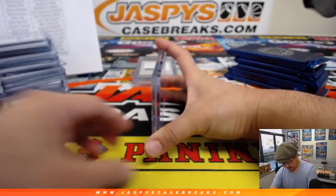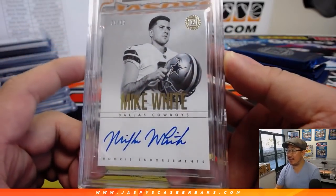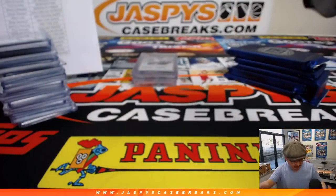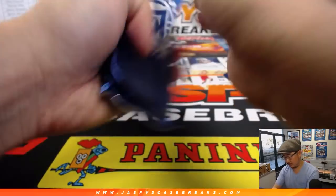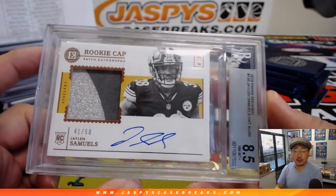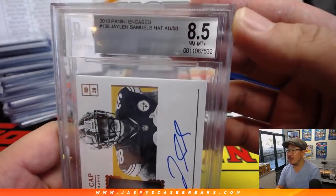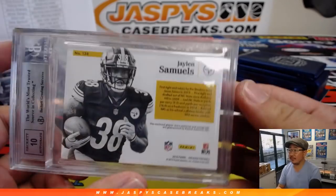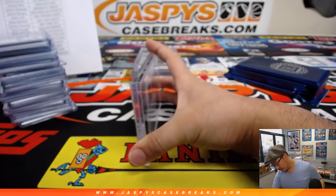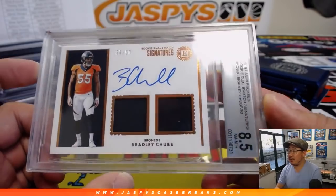Next one — it's a 9/10. It's Mike White, 1 out of 10, Rookie Endorsements on-card autograph — 9/10. That's for the Cowboys, goes to Jacqueline. Next up — 8.5/10 for the Steelers, 41 out of 50, Jalen Samuels, Rookie Cap Patch Autographs, and a much heavier card stock. Seal Curtain with the Steelers. Another 8.5/10 — it's Bradley Chubb, two-color patch and autograph, 35 out of 50. A little oppo-Joe mojo for Dubberley.